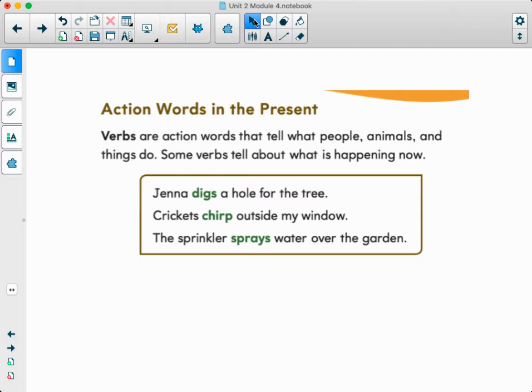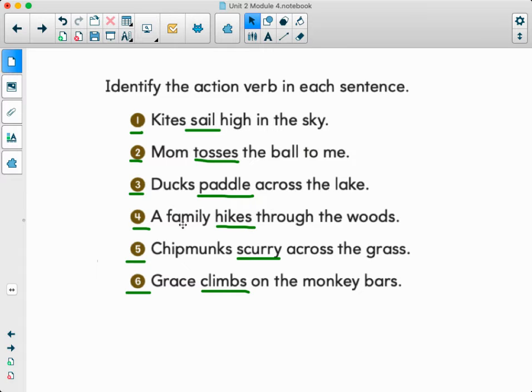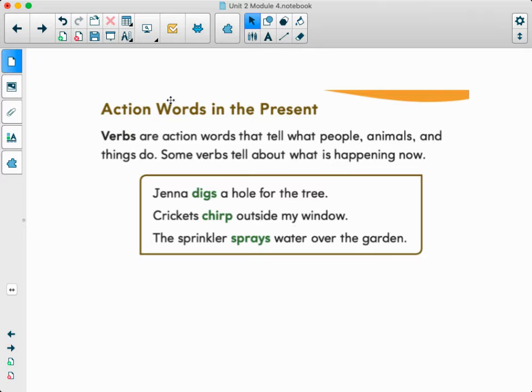Action verbs in the present. Verbs are action words that tell what people, animals, and things do. Some verbs tell about what is happening now. For example: Jenna digs a hole for the tree — 'digs' is our action verb. Crickets chirp outside my window. The sprinkler sprays water over the garden. Those are action verbs in the present.